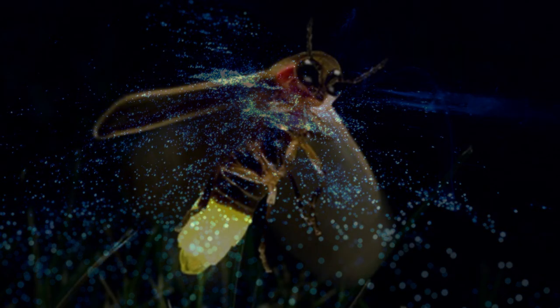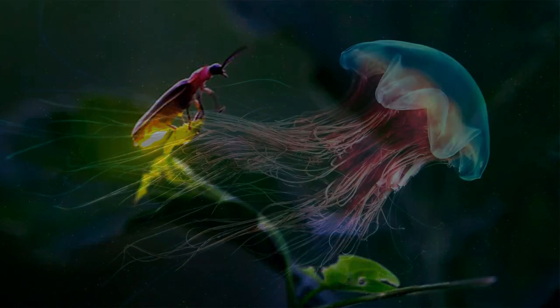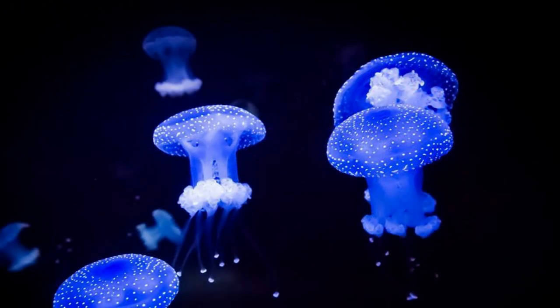On land, insects like fireflies have developed the ability to create their own light. Through a chemical reaction inside their bodies, they produce flashes of light to attract mates or communicate. Marine creatures like jellyfish also possess bioluminescence. Their bodies contain specialized cells called photocytes that emit light, creating a mesmerizing display in the dark ocean depths.